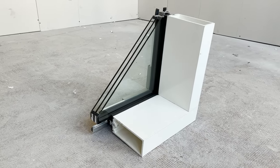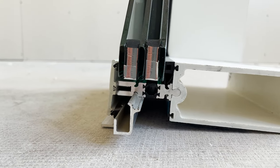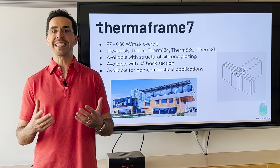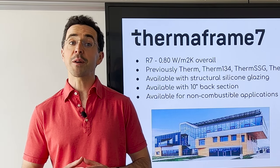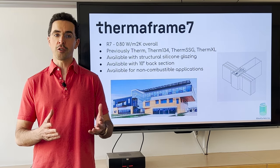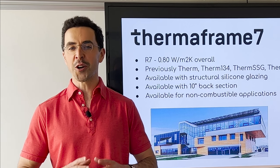Thermaframe 7 is available with paint-to-sample interior fiberglass mullions with either standard 6-inch or 10-inch back sections, and either fully captured exterior pressure placing caps or two-sided structural silicone glazing. By the end of 2022, completing the transition to this next-generation family, Thermaframe 7 will be tested and certified to CAN/ULC S134 for non-combustible construction in Canada, as well as NFPA 285 for non-combustible construction in the United States. Once this is complete, Thermaframe 7 will replace Therm, Therm134, ThermSSG, and ThermXL from our current lineup, and will be ideally suited to NetZero and LEED certified projects across North America.